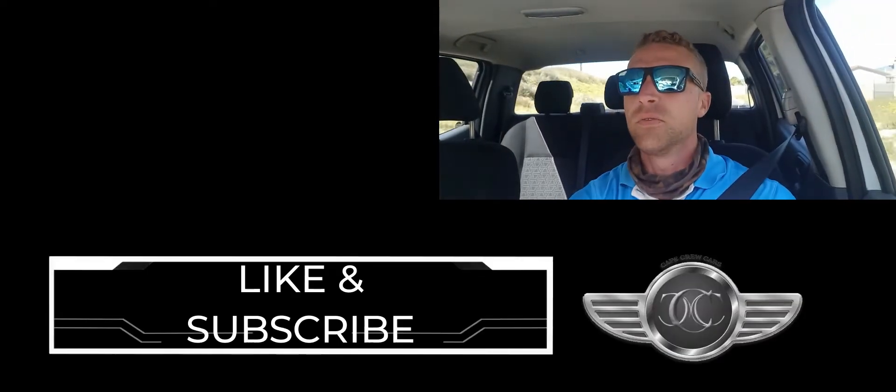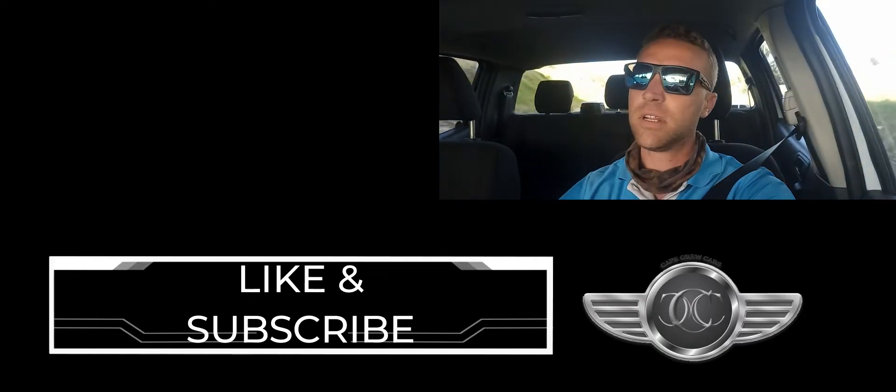So in my opinion, very good buy. This 2.2 even sounds kind of nice to me. Every one of these guys has got a slightly different sounding diesel engine — on the Toyota, the Amarok, and the Ford. And this has got a really nice sound to it.